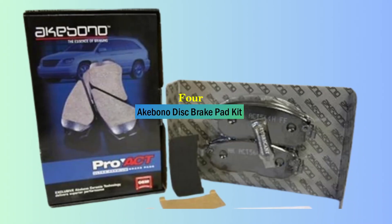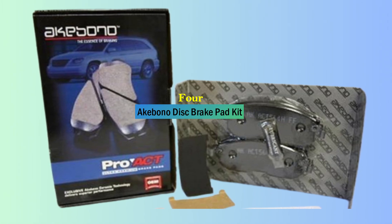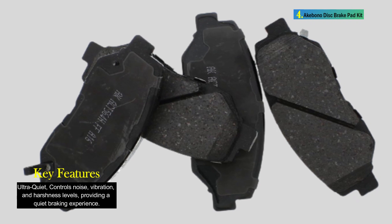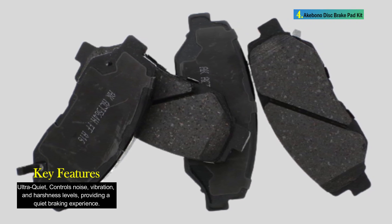Number 4: Akebono Disk Brake Pad Kit. The Akebono ACT 914 Disk Brake Pad Kit is a premium ceramic brake pad set designed for the rear position, engineered to precise original equipment standards. These brake pads offer the ultimate braking experience for a wide range of vehicles.